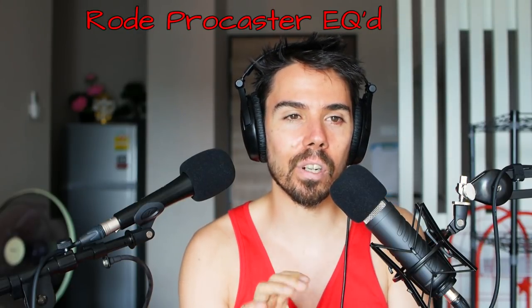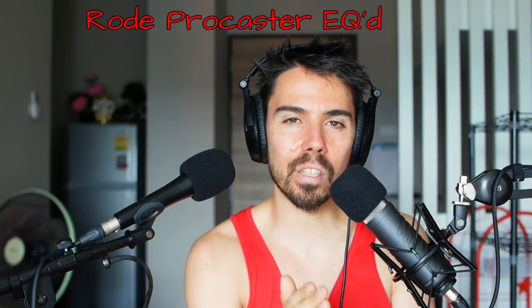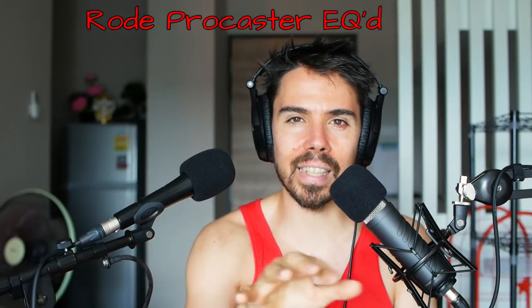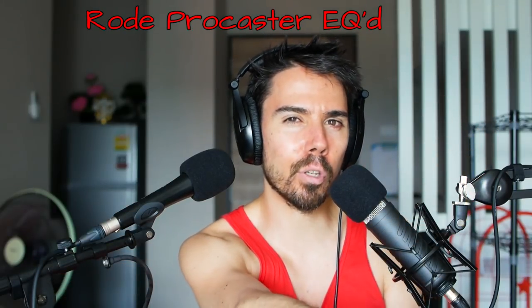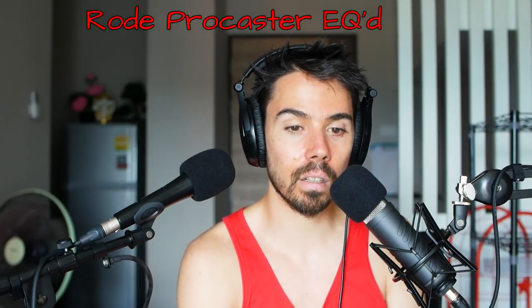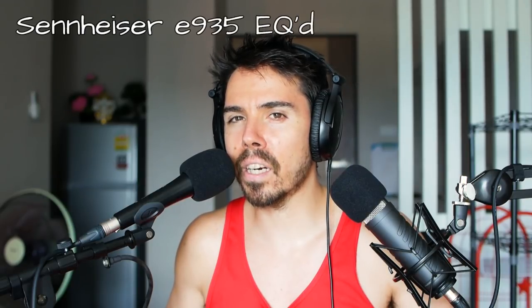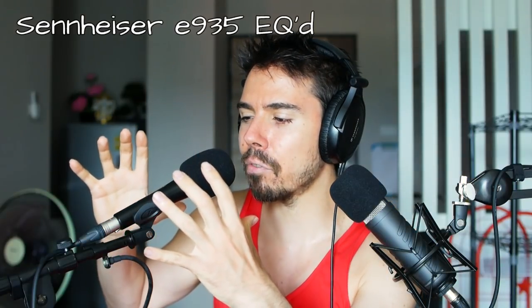I didn't realize how good these dynamic mics were at rejecting sound and echoes in the room. So this is what you want to use if you have a noisy room or a non-sound-proofed room — no acoustic padding, a computer fan going in the background, dogs licking you. These are both dynamic microphones, and all you really need to know is that they reject sound from the side.